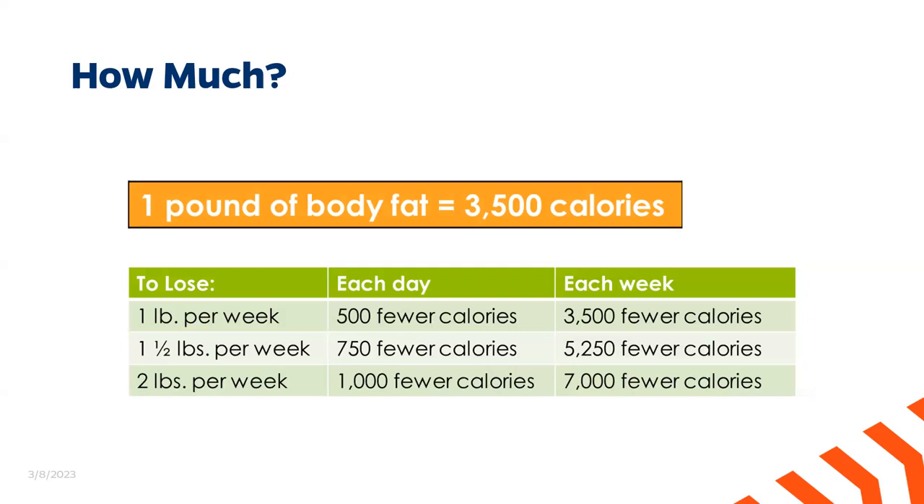Instead of focusing on a number, I encourage you to focus more on other changes you may experience as a result of better eating and physical activity habits — such as increased energy, better sleep, and improved productivity. I really don't want to create an unhealthy relationship with food; this module is more meant to give you an understanding of how your body works and why your body was built the way that it is.